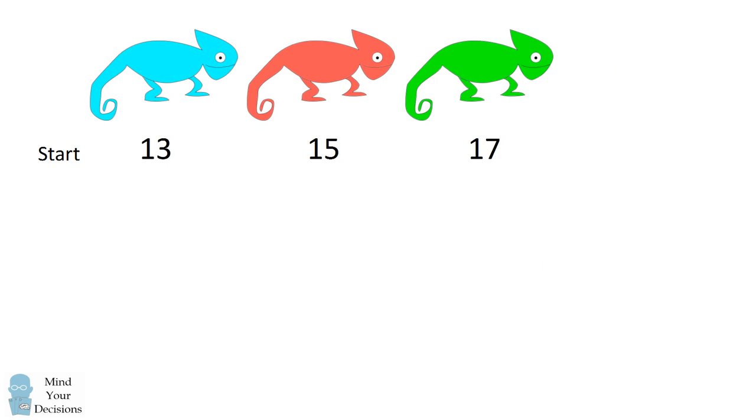So, at the start, we have 13 blue, 15 red, and 17 green chameleons. What we'll do is look at the difference between the number of red chameleons and the number of blue chameleons — this will be the key idea. At the start, we have 15 red and 13 blue, so the number of red minus blue is equal to two.